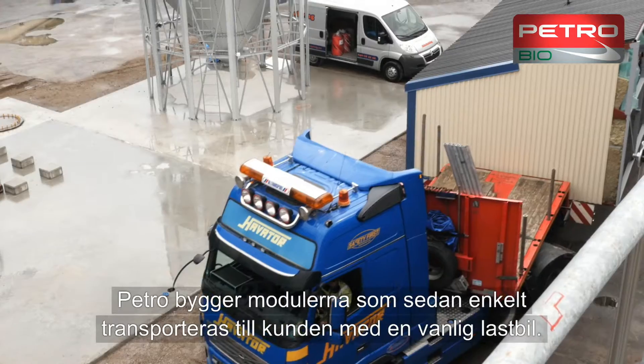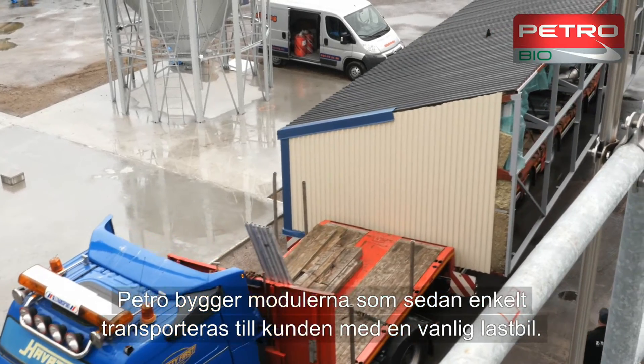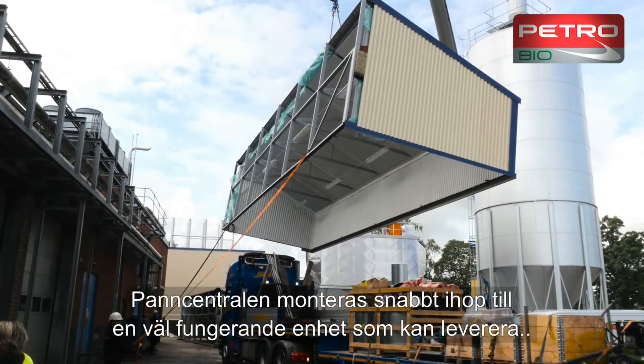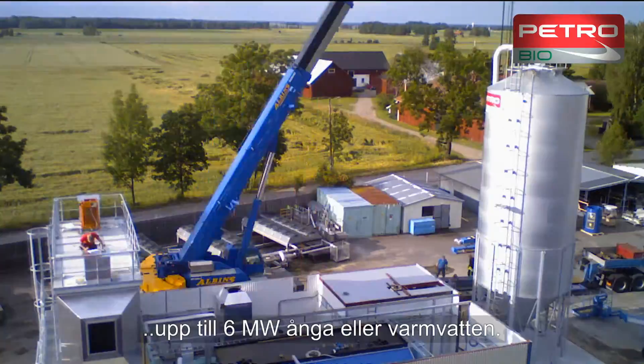PetroBio constructs the modules, which are then simply transported to the customer on normal goods vehicles. The boiler plant is quickly assembled to create an efficient unit supplying up to 6 megawatts of steam or hot water.